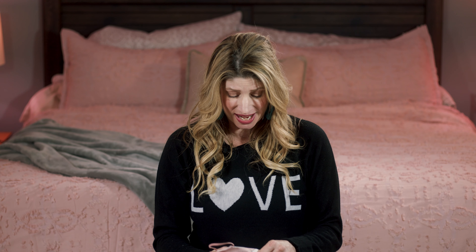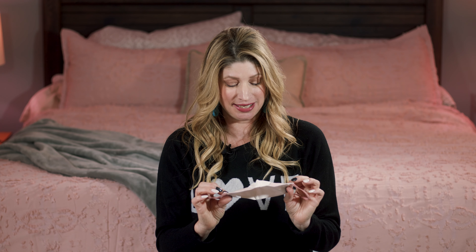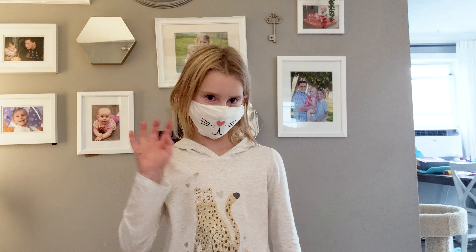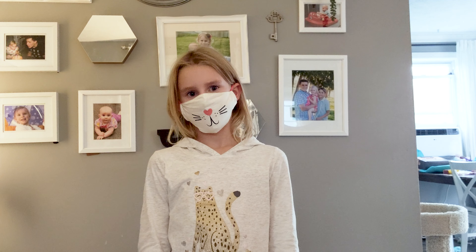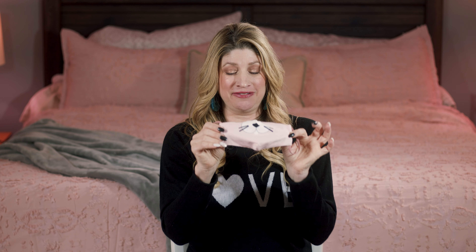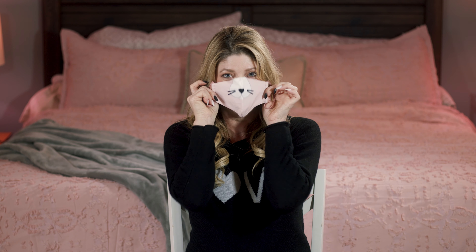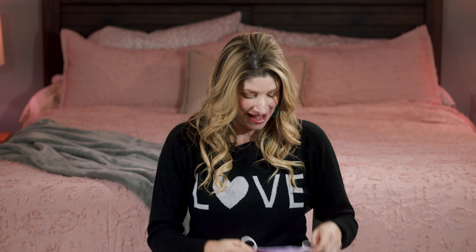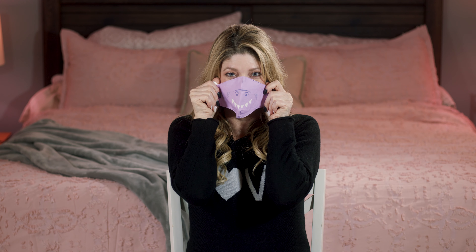I also went to Old Navy and they have these new face masks for kids. I wish I could show them on my daughter — maybe I'll get a picture of her later wearing them. When she goes to school she has to have masks, and we have at least a hundred by now because girls gotta have variety. I found these at Old Navy — super cute, came in a three-pack with a kitty face and a little monster face. They were really cheap, I think ten dollars for all three.